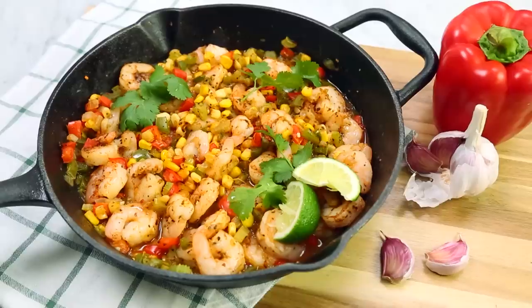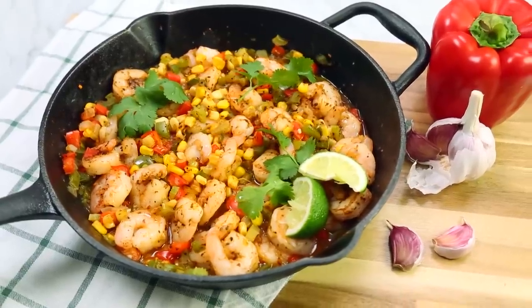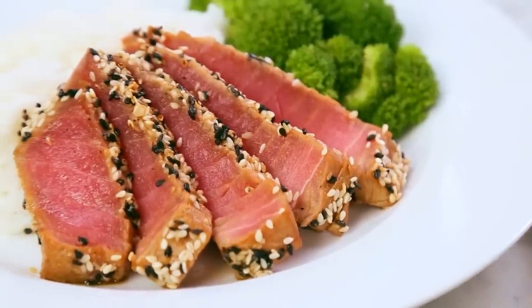Hey lovelies! I know how real the struggle can be to get a healthy, hearty dinner on the table on a busy weeknight. So all month long, I'm going to be sharing nutritious, delicious dinner ideas I think you guys are going to love. And today, I've got three healthy seafood ideas that I am absolutely loving right now.